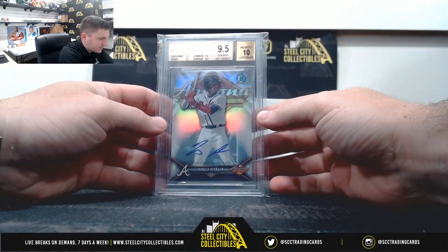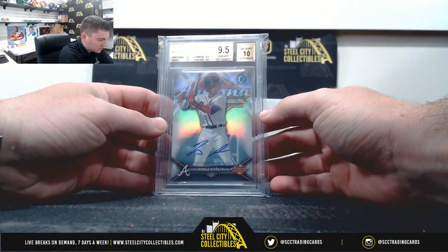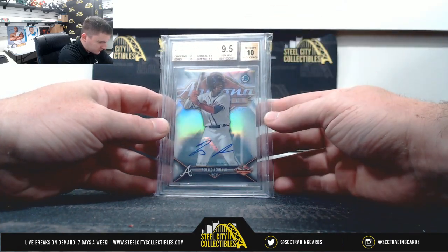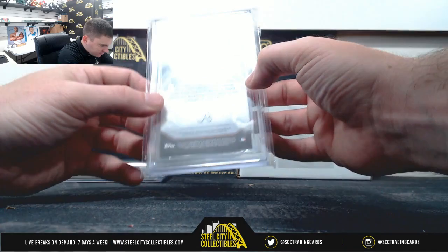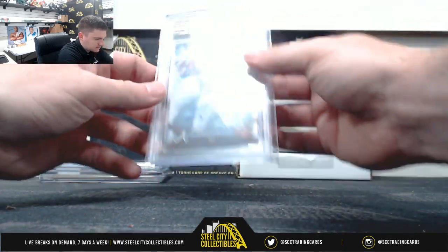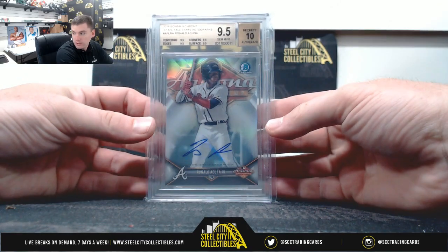Here we go — 2018 Bowman Chrome, Ronald Acuna Jr., 9.5 gem mint, 10 on the auto, it's 99 of 150.